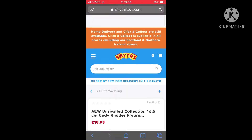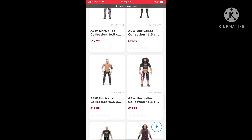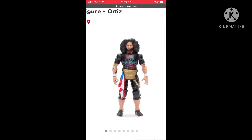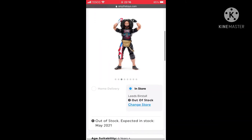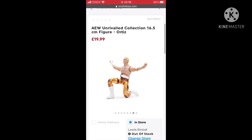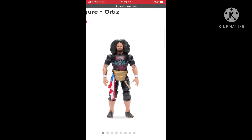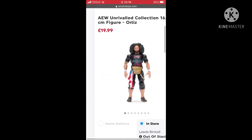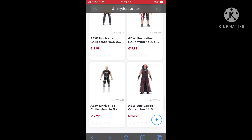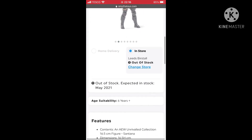Next we have the Ortiz — a really cool figure with two head sculpts again. It comes with a sandal, which is kind of funny. The chase variant Cody is one of 1,000, so it might be a bit easier to get. Ortiz again — all right.